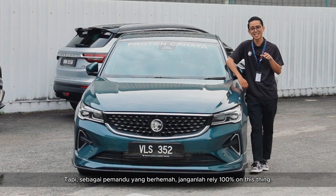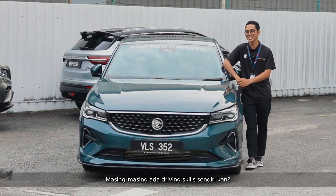Tapi sebagai pemandu yang berhemah, janganlah rely 100% on this thing. Masing-masing ada driver skill sendiri, kan?